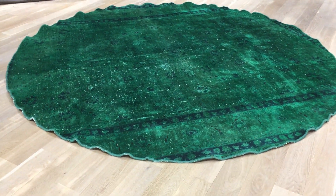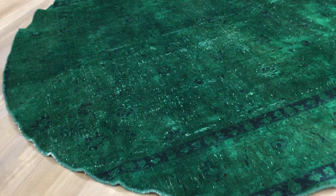This is Vintage Carpet 18572, a Persian handmade carpet. It is a very rare sized green carpet with a very soft touch. The green of the carpet looks different from different angles.